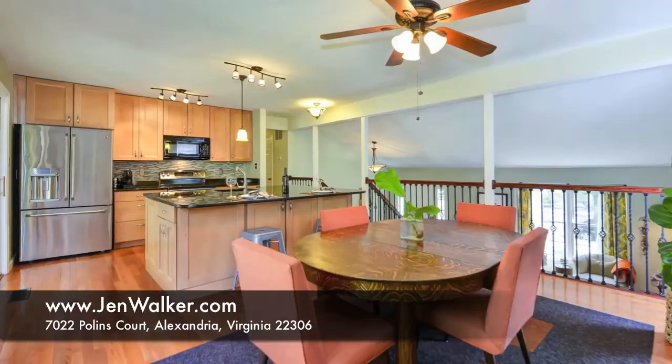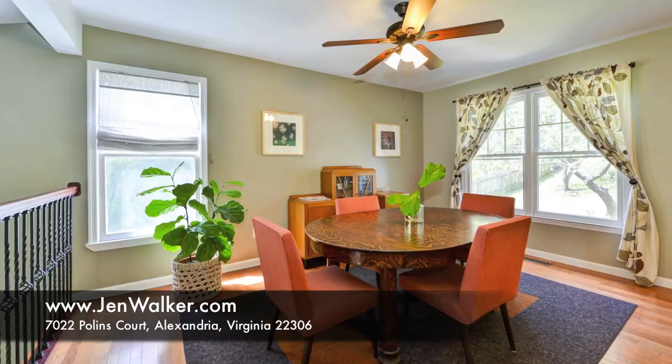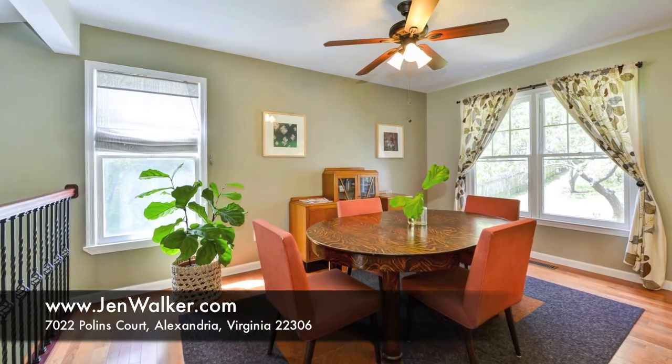The spacious dining room can easily accommodate large gatherings, and features an open feeling, views of the private backyard, and updated lighting.